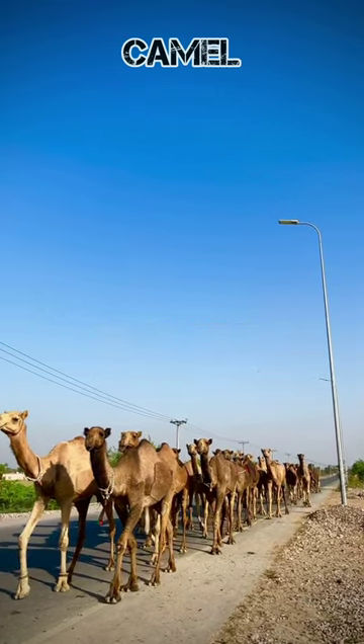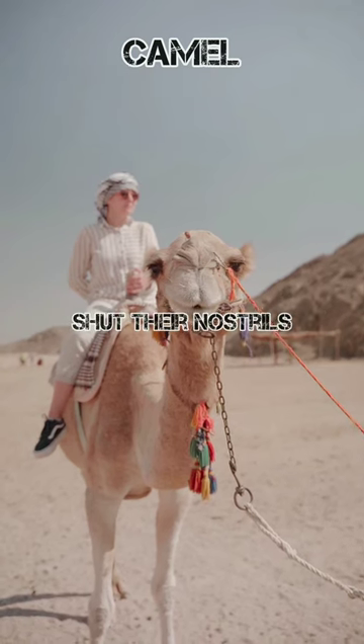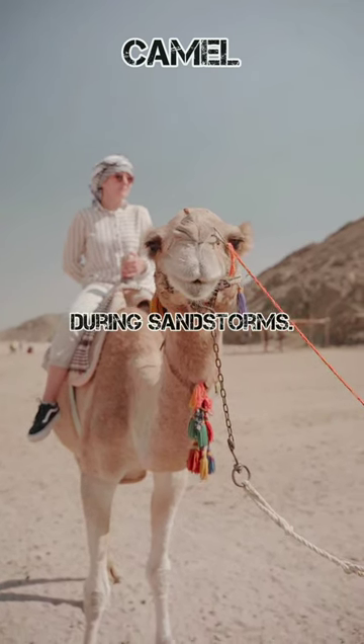Camels can travel at up to 40 miles per hour, the same as a racehorse. Camels can also completely shut their nostrils during sandstorms.